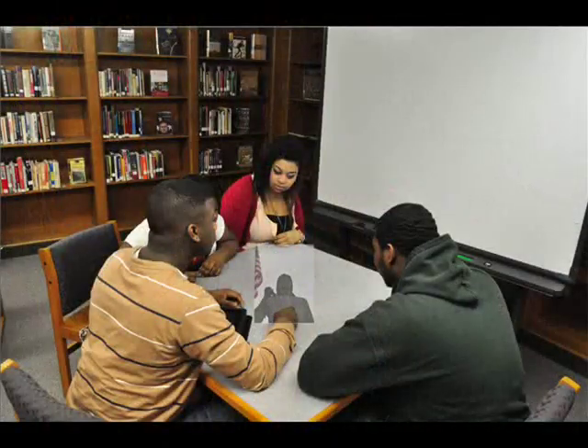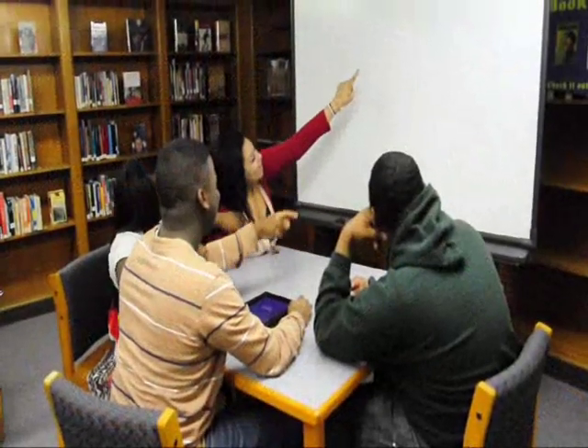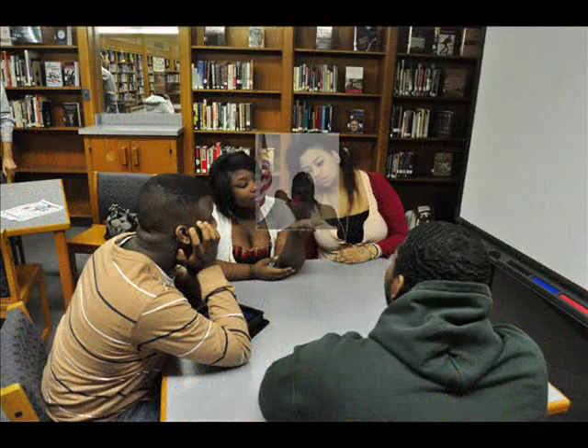Students might use this technology to gather data, complete multimedia group projects, and even learn with 3D modeling, collaborating in person or virtually. Whether learning in classrooms or online, at Arthur Hill, the future is now.